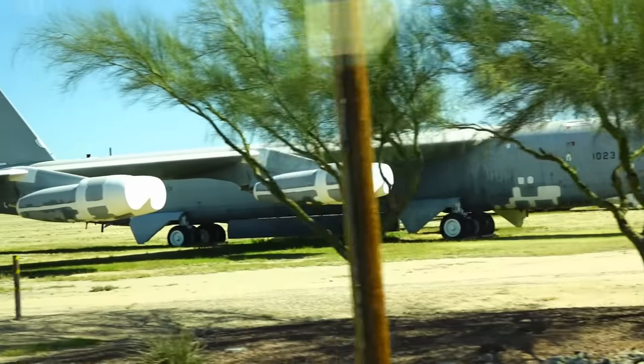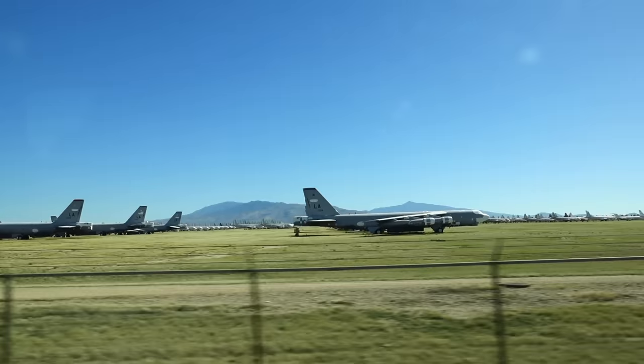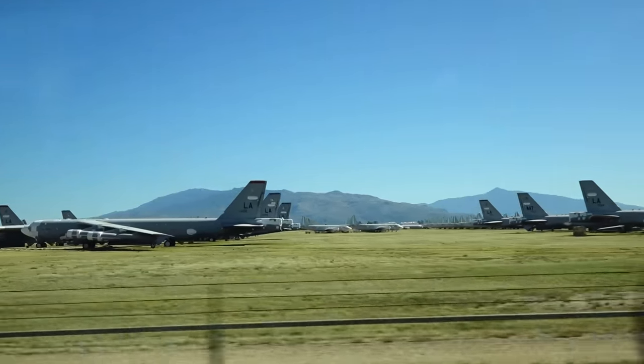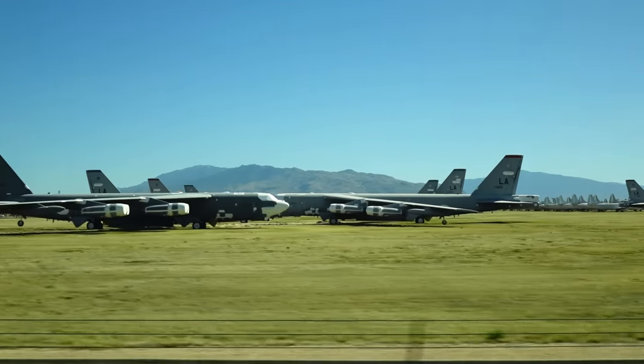We're going out of this area — you can look at three o'clock and see those B-52s. The mighty BUFF, we called it: Big Ugly Friendly Fella.